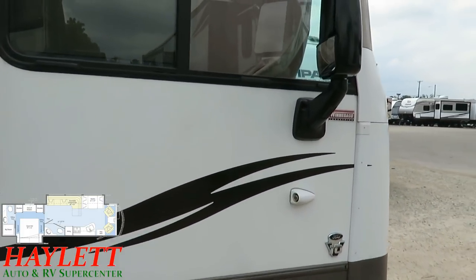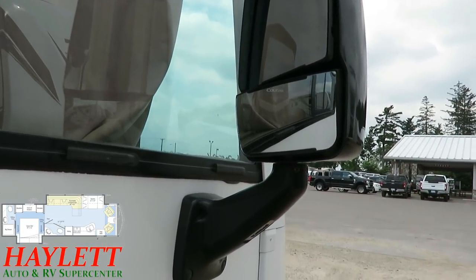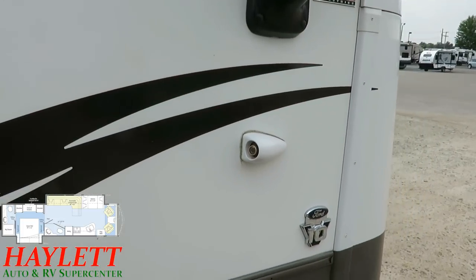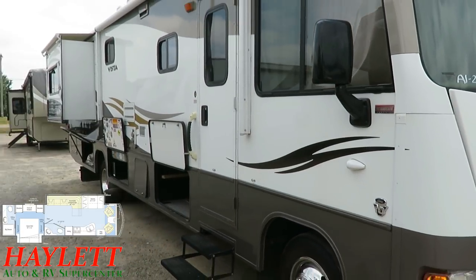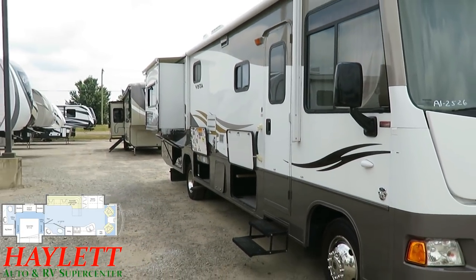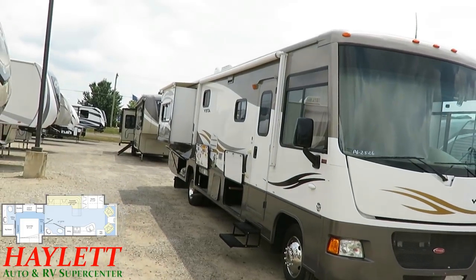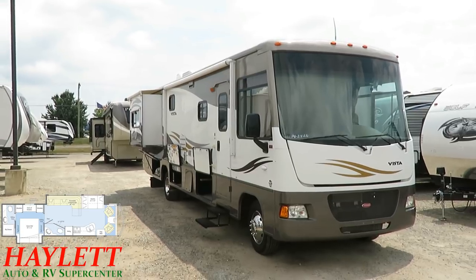These are your side view cameras. A lot of RVs have their side view cameras in the mirrors, but I prefer them down lower like this. It gives you a clearer line of sight at car level, which is what you're looking for — to make sure there's not a car there when you're merging on the highway.